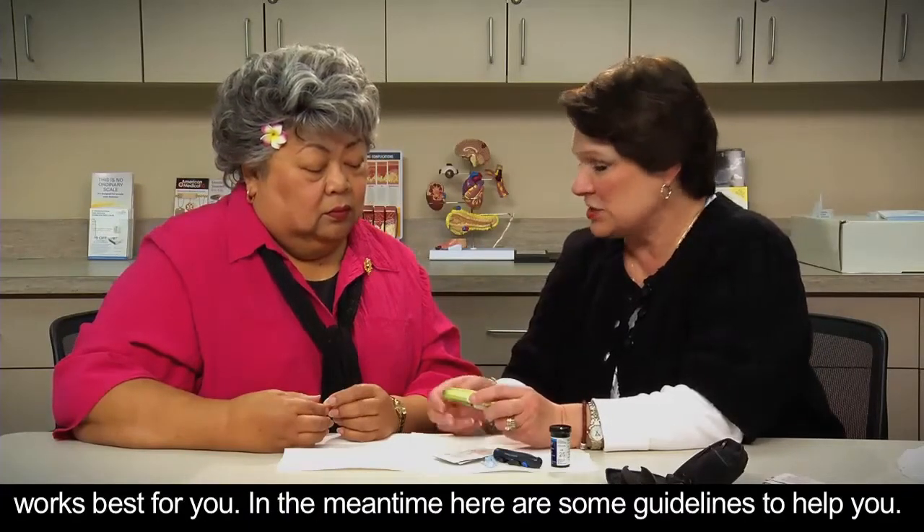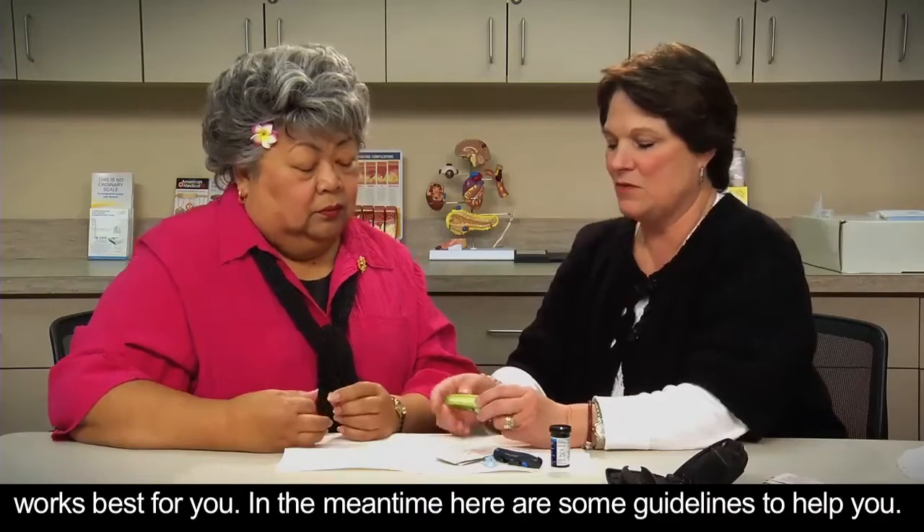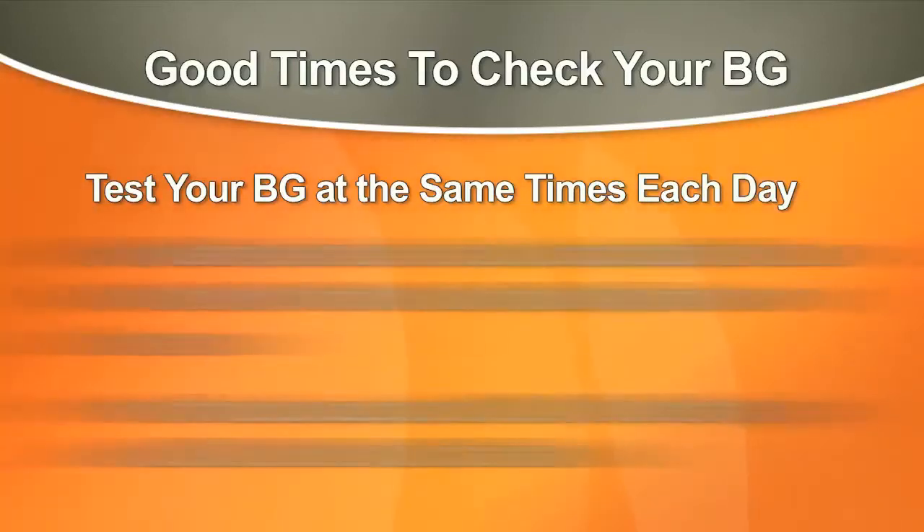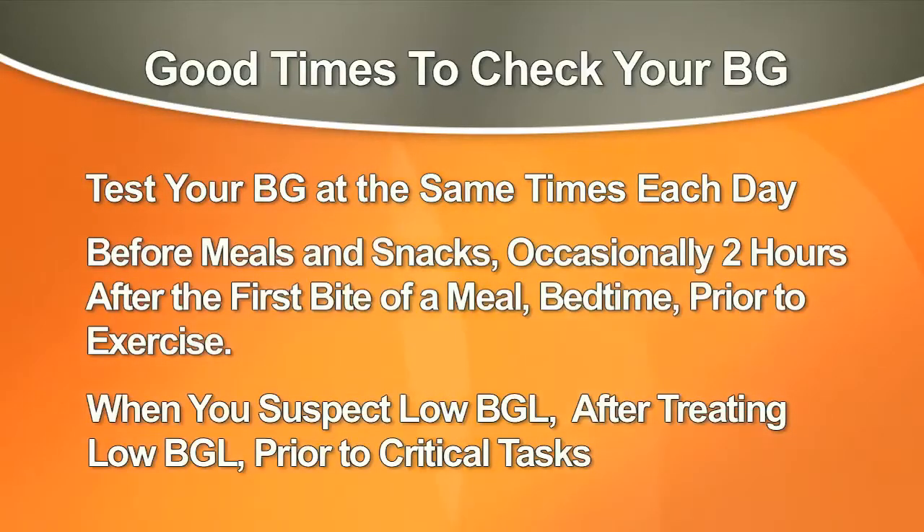In the meantime, here are some guidelines to help you get started. Test your levels at the same times each day so that you can track your blood glucose patterns. If you're on multiple dose insulin or insulin pump therapy, generally recommended times to check your blood glucose include before meals and snacks, occasionally two hours after the first bite of a meal, at bedtime, prior to exercise, when you suspect low blood glucose, after treating low blood glucose, and prior to critical tasks such as driving.